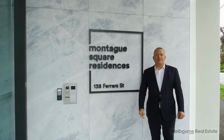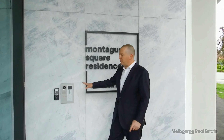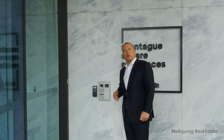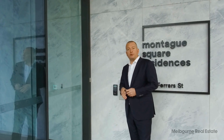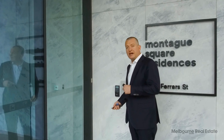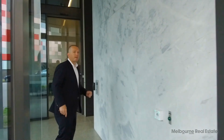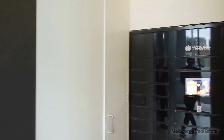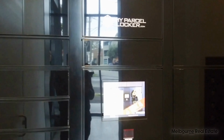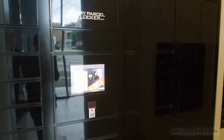Welcome to Montague Square. Today I'm going to give you a tour of the facilities here for residents. To start off with, there's a video security intercom so you can see who your guests are before they enter the building. When you enter, you use biometric security — your fingerprint — to access the entry and your apartment. Security is a feature here at Montague Square, and parcel lockers play an integral role. Deliveries are commonplace now, and having a secure parcel locker for you to collect when you're finished work is the 21st century way of doing things.